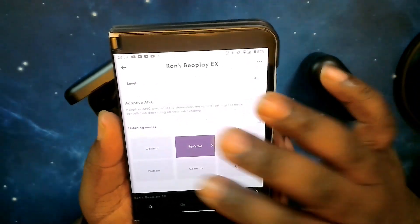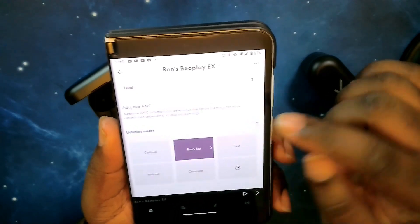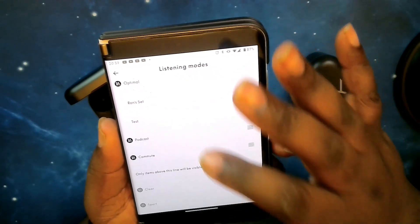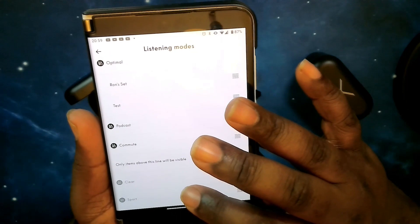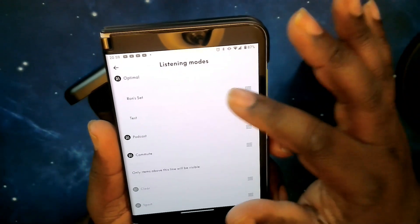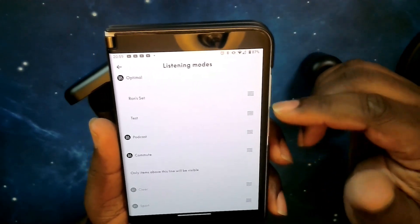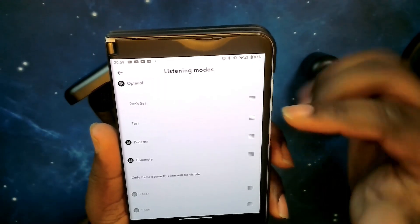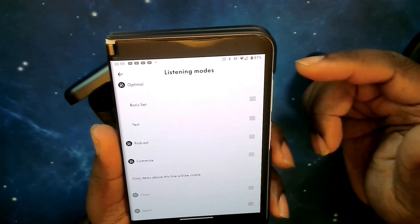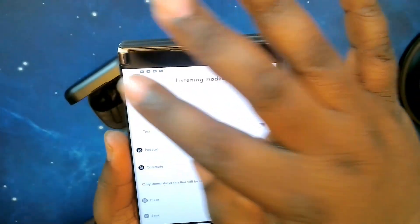Moving forward, you have your listening modes — these are basically presets. Tapping the three dashes, you have optimal mode, podcast, commute, clear, and sport as factory presets. I have two custom presets: my favorite setting that gives me the best sound, and a test setting for the sound test today.